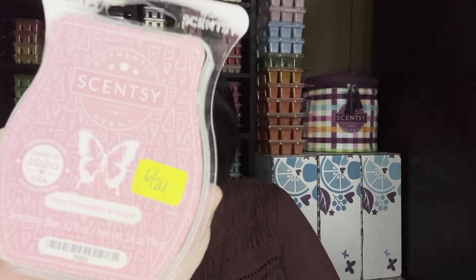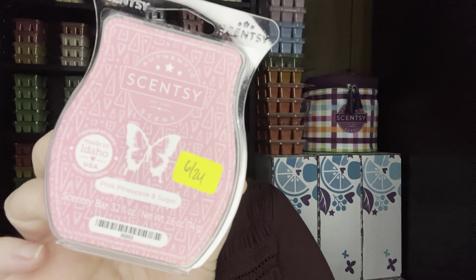Pink Pineapple and Sugar — this was my favorite from the summer collection. I think it's still available. It's like a pink sugar almost with a pineapple. It's just a good summer fragrance and it performs well for me. I like it.